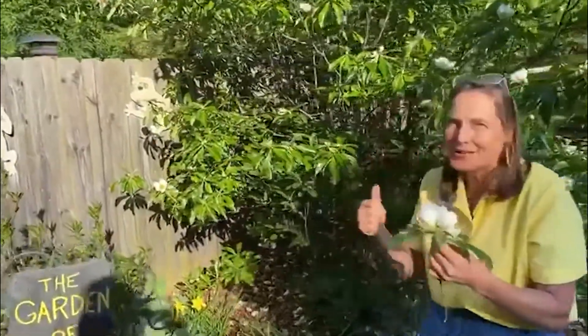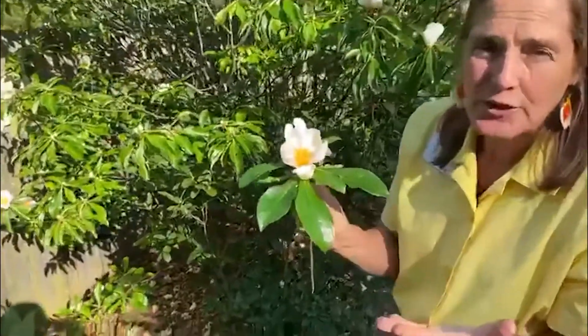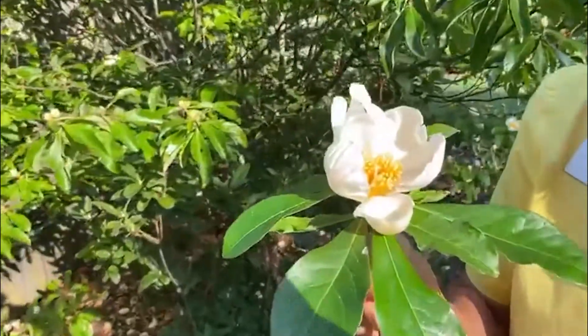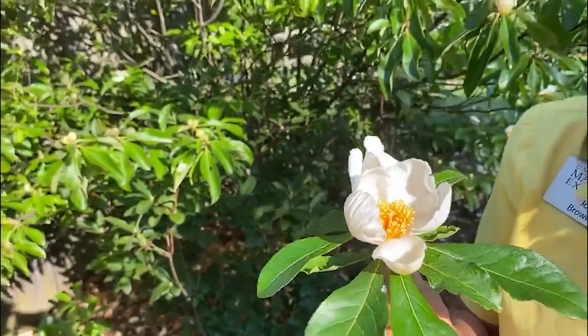I know a lot of you Master Gardeners already know what this is. Look at these gorgeous flowers. It could have been given the common name American Camellia — that would have been a perfect name — but it's named Franklinia.